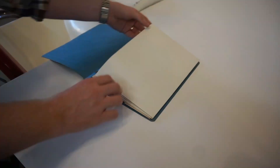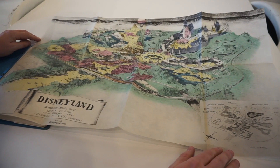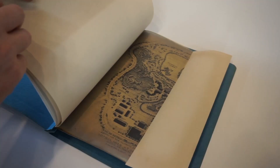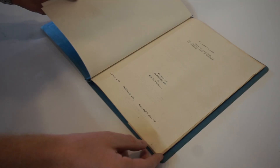The prospectus packet also includes a small hand-colored version of the Herb Ryman map. This map folds out of the prospectus and gives an overview look at the original idea for Disneyland. The prospectus ends with a detailed site plan of Disneyland by Imagineer Marvin Davis.